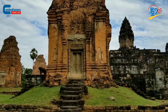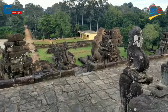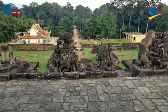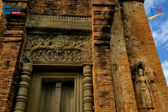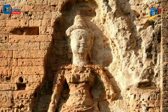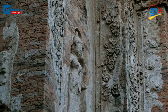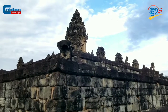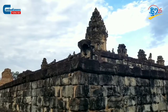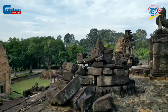During the Angkor period, a mountain temple was generally named after a sacred divine and a king who built it. Therefore, Bakong Temple was originally named Indresvara. Bakong Temple is regarded as the first model for other mountain temples. As for the temple architecture, Bakong started to incorporate elaborative elevation. There are in total five steps of elevation which contributed to the height and beauty of the temple.